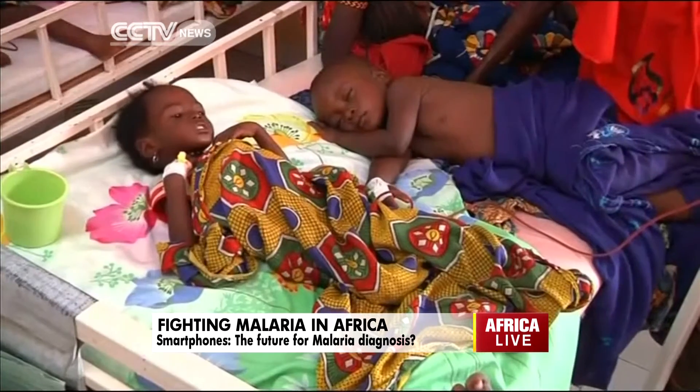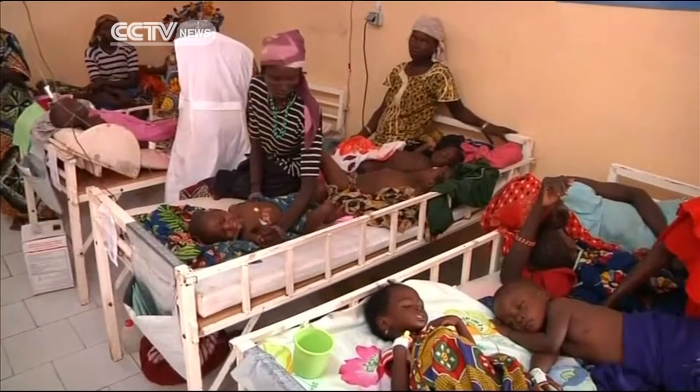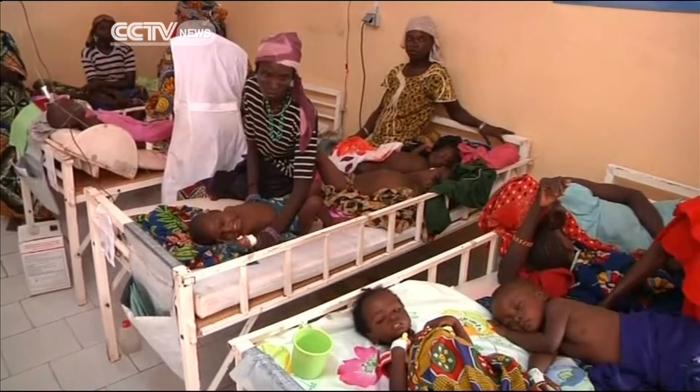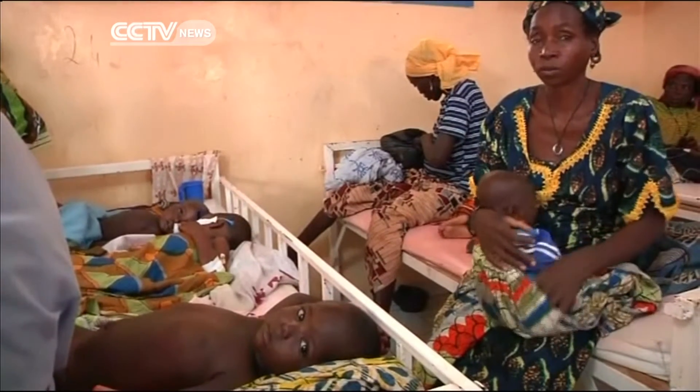Progress against the mosquito-borne infection remains fragile, and West African countries suffering an unprecedented epidemic of Ebola are particularly at risk of seeing a resurgence of malaria.